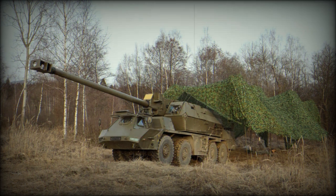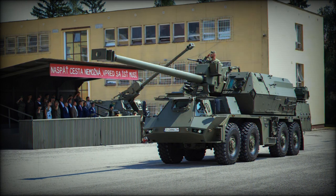The Zuzana XA1 prototype was first publicly revealed in 2008. Later, this artillery system was renamed from Zuzana A1 to Zuzana 2. Currently it is among the most advanced artillery systems in the world.